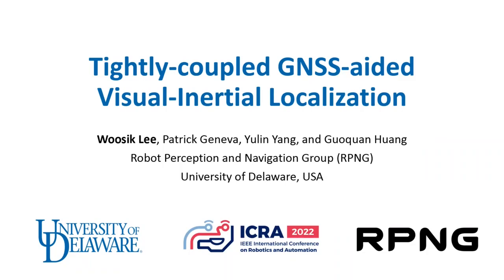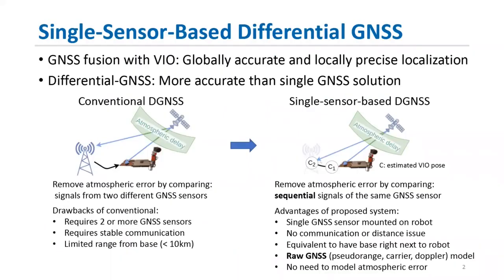Hello, my name is Ushik Li, and thank you for coming to my presentation entitled Tightly Coupled GNSS Aided Visual Inertial Localization. The goal of this project is to fuse GNSS sensor measurements with a visual inertial odometry system to provide globally accurate and locally precise localization performance.